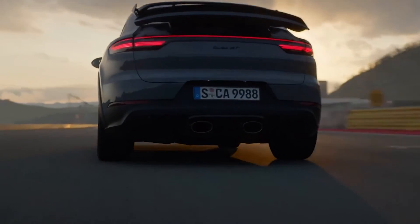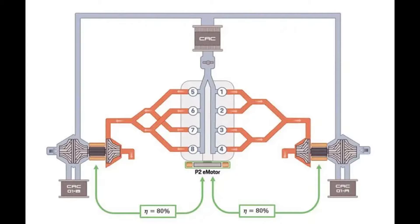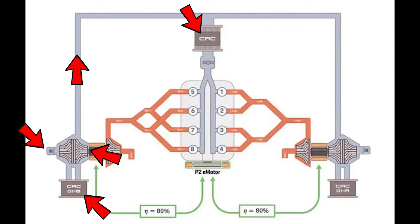What makes this system different is that it has two compressor wheels per turbo. It looks kind of simple but it's actually quite a complex way of getting air into the engine. Inlet air is pressurized by one of the compressors first, then it passes through the intercooler, and then through the second compressor, from which it gets forced into the intake.